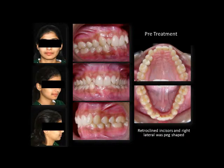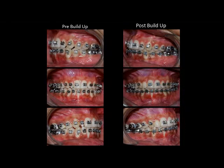After initial leveling and aligning, the patient was referred to a restorative dentist. These are the before and after build-up photographs of the upper right lateral incisor.